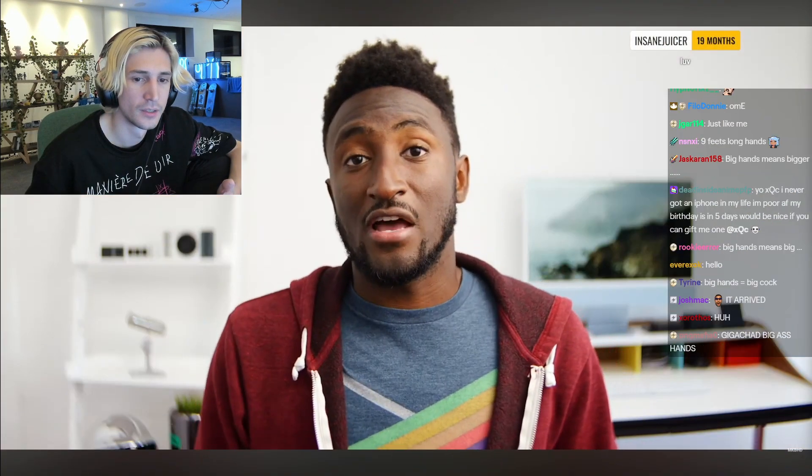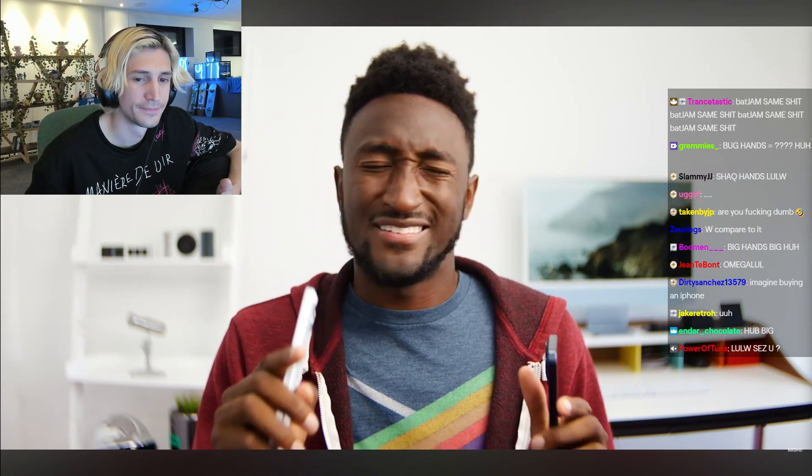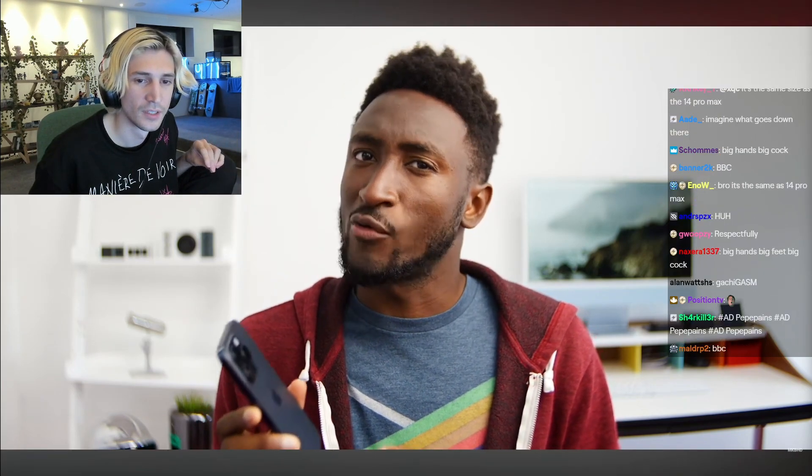By the time you see this, I've been testing these phones for about six days now — not quite enough time for a full review by my standards, but still plenty of time to give you some interesting thoughts, things I've picked up on, and some quirks.